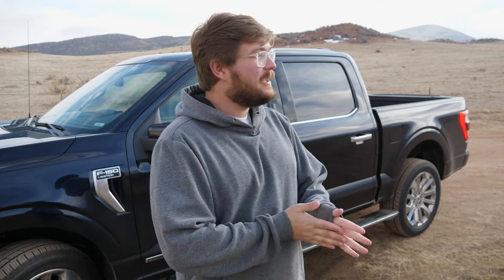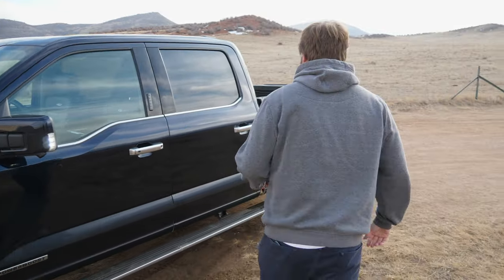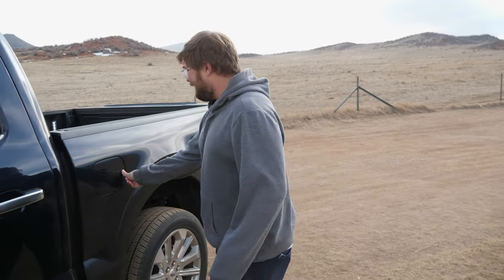Parking sensors all around, and the truck actually parks itself. That's probably one thing we're not able to demonstrate here in Northern Colorado — there's just no one around. But there's still more neat tech on this thing.